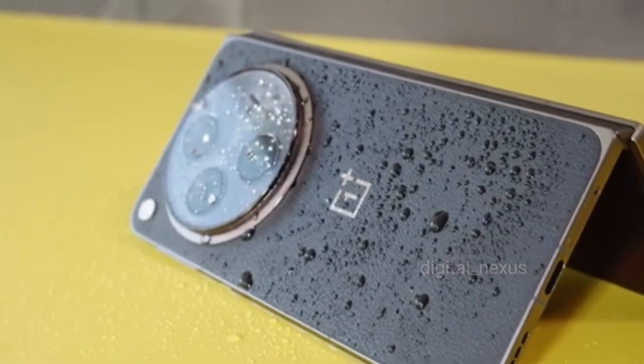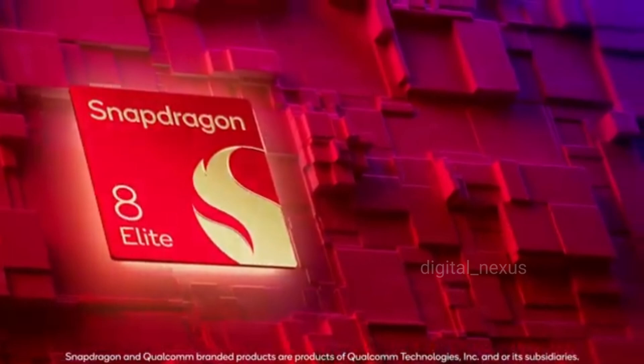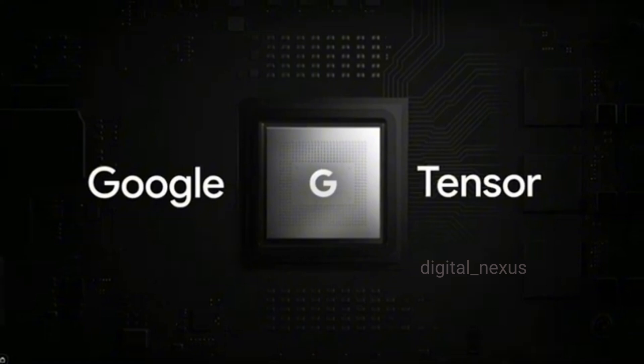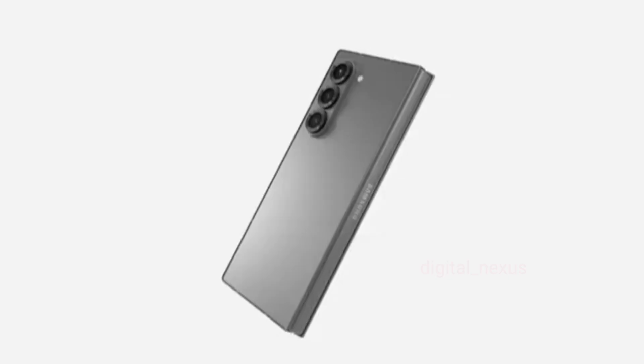And here's the kicker — despite packing more features, the OnePlus Open 2 comes in at a more competitive price than the Z Fold 6. With OnePlus-optimized OxygenOS on top of Android, the Open 2 provides a snappier, cleaner experience than Samsung's Z Fold 6.